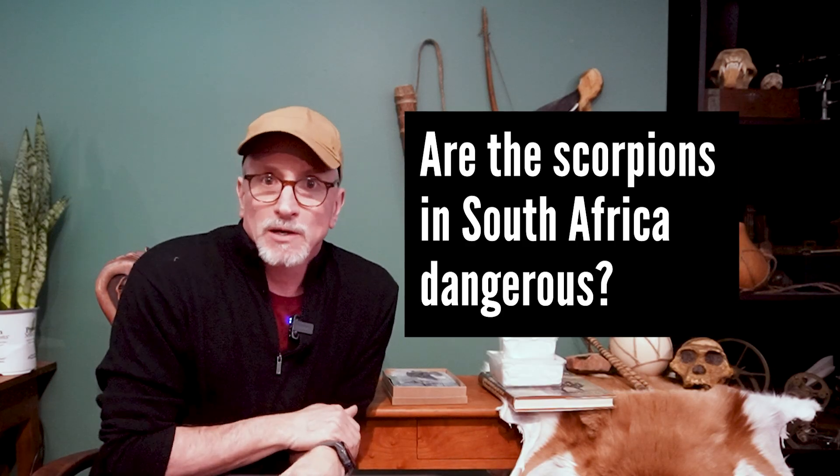Are the scorpions of the Great Karoo Desert dangerous to humans? Yes and no. All scorpions are venomous, but the vast majority of species don't pose a threat to humans. There are about 25 species that have venom capable of killing a human being, and three of these live in the Great Karoo Desert.